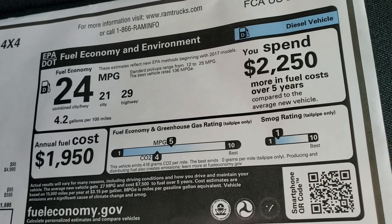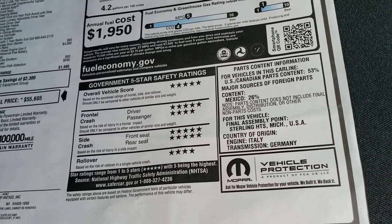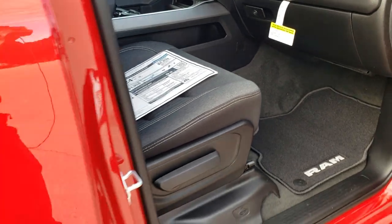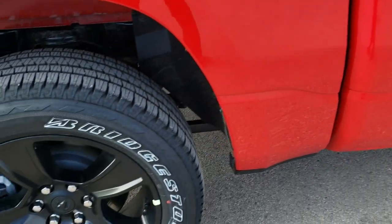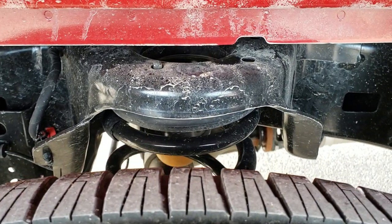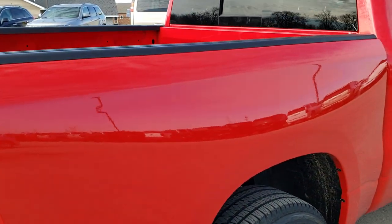29 highway, 21 city, and 24 average. Safety rating 5 and 4 stars up and down the board — really a safe truck. And we're going to continue to walk around here. It has the four wheel disc brakes, also the rear coil spring suspension, which gives you a much smoother ride on the highway when you're not loaded up.